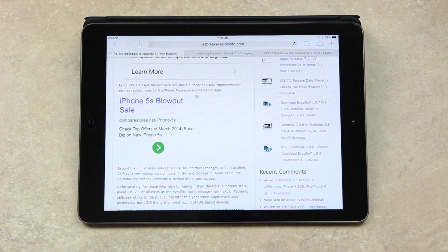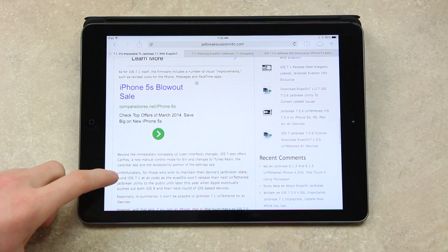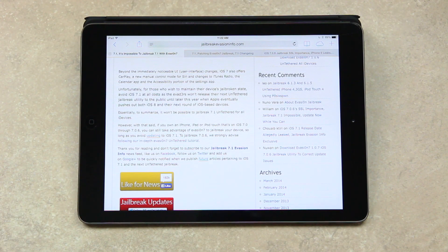As for 7.1 itself, the firmware includes a number of visual improvements, such as revised icons for the Phone, Messages, and FaceTime apps. Beyond the immediately noticeable UI changes, iOS 7.1 offers CarPlay, a new manual control mode for Siri, and changes to iTunes Radio, the Calendar app, and the accessibility portion of the Settings app.